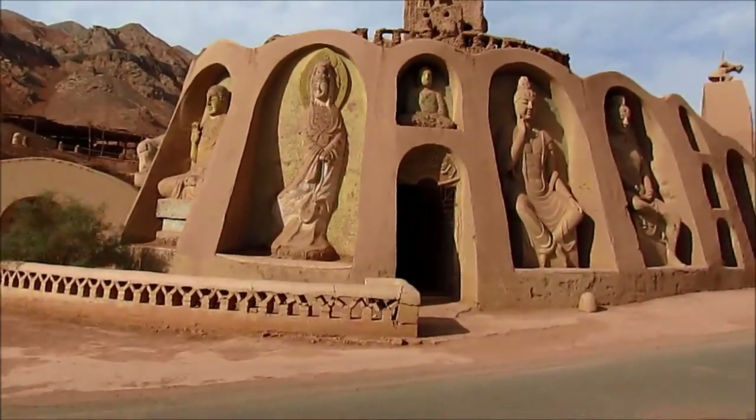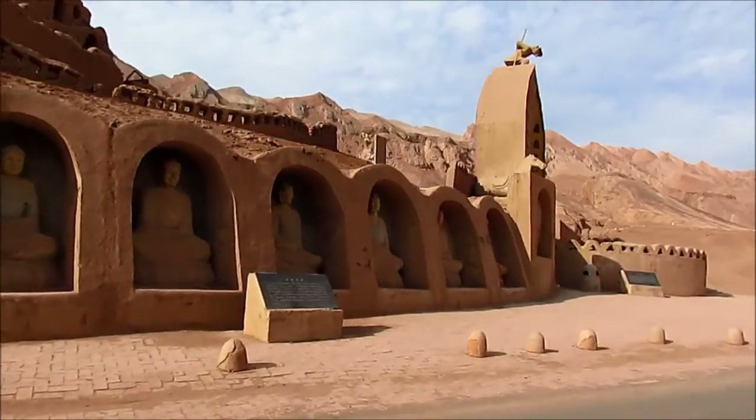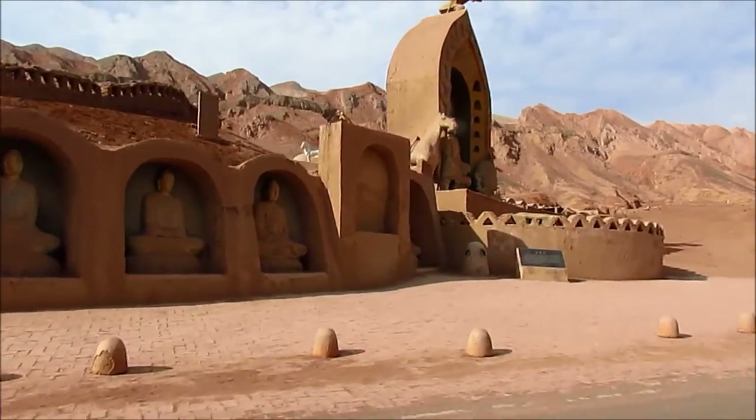This is a movie set. We are not allowed to stop but we are having a discreet little look.